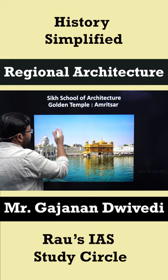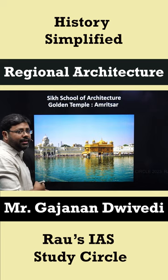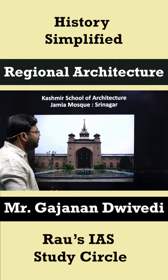The third regional school is the Sikh school of architecture, whose speciality is the onion-shaped dome. The best example is the Golden Temple of Amritsar.